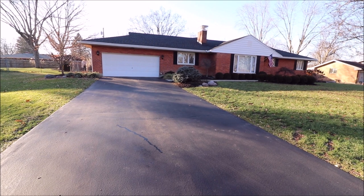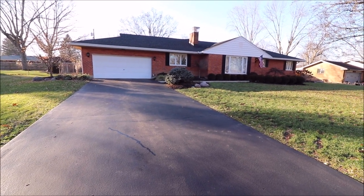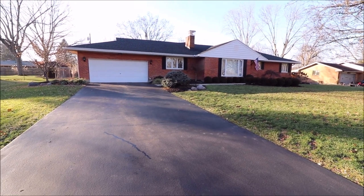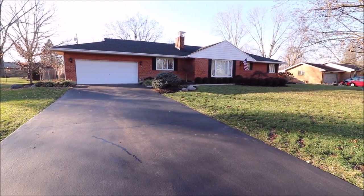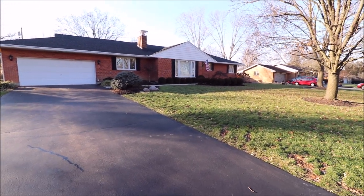Hey everybody, we're here at 3460 Napanee Drive in Beaver Creek, Ohio, getting ready to put a really, really nice house on the market. This house has been in the same family for 45 years. Fortunately, these sellers didn't sit on their hands — updates galore in the house.